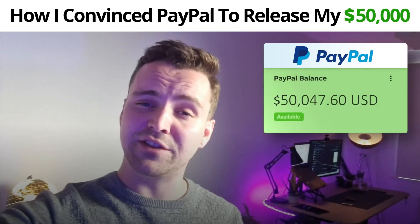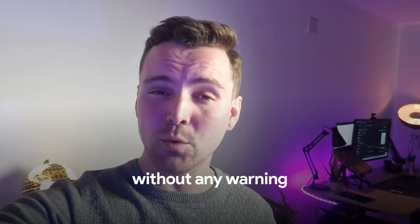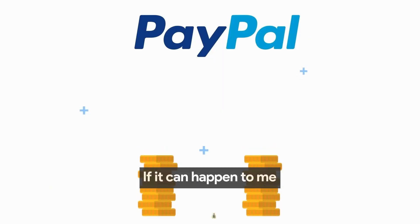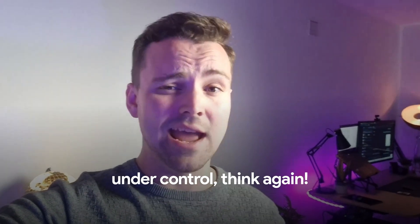How I convinced PayPal to release my $50,000. PayPal froze my $50,000 without any warning for 21 days. And if it can happen to me, it can happen to you. If you think you have everything under control, think again.